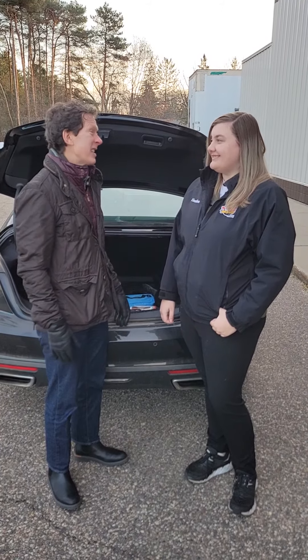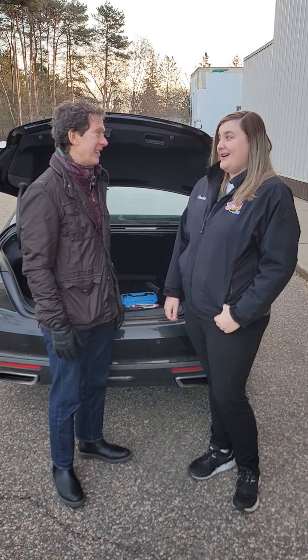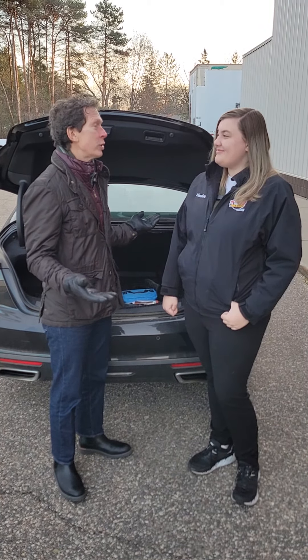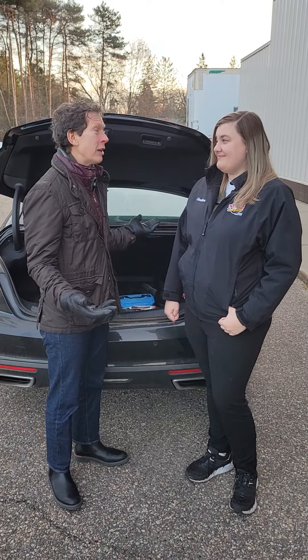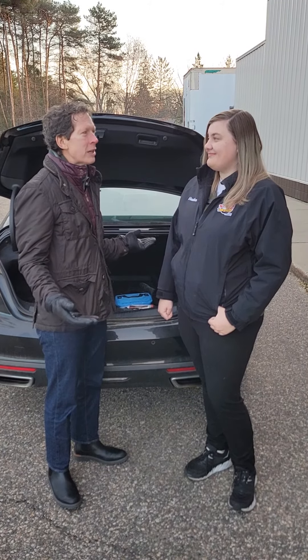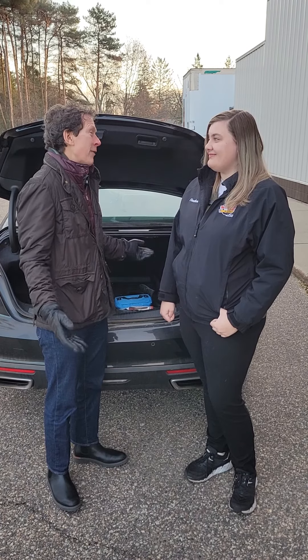Absolutely. It's that season, isn't it? It is. It's shown its head once, but we all know it's coming back. This is when you're out on the road going to holiday weekends at Christmas, winter, and throughout the season. What are some things that might be helpful to have in your trunk?